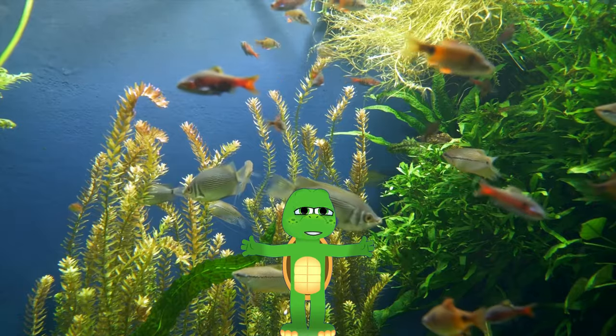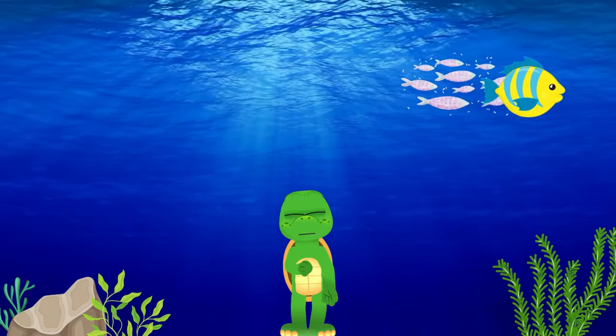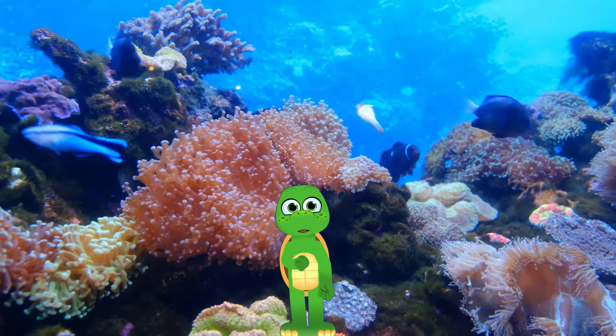Now, let's visit a place called the Coral Garden. It's like a colorful underwater garden.